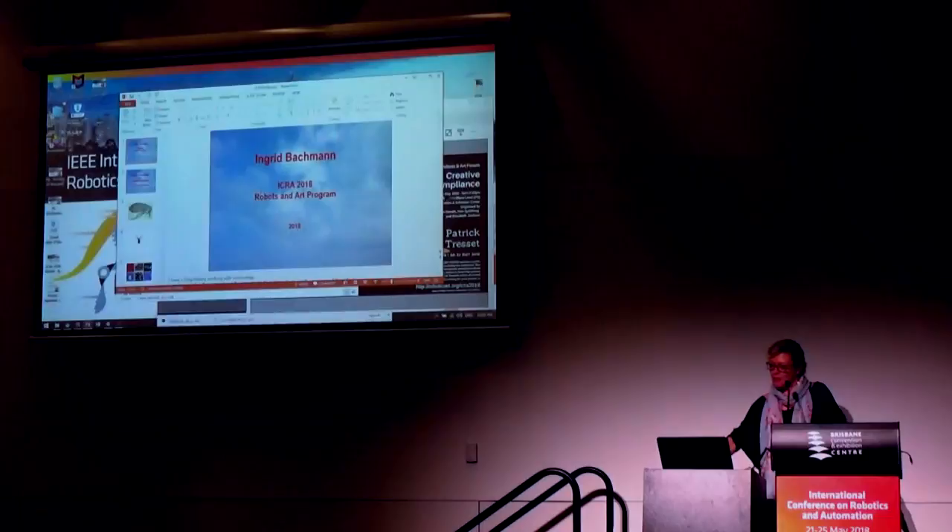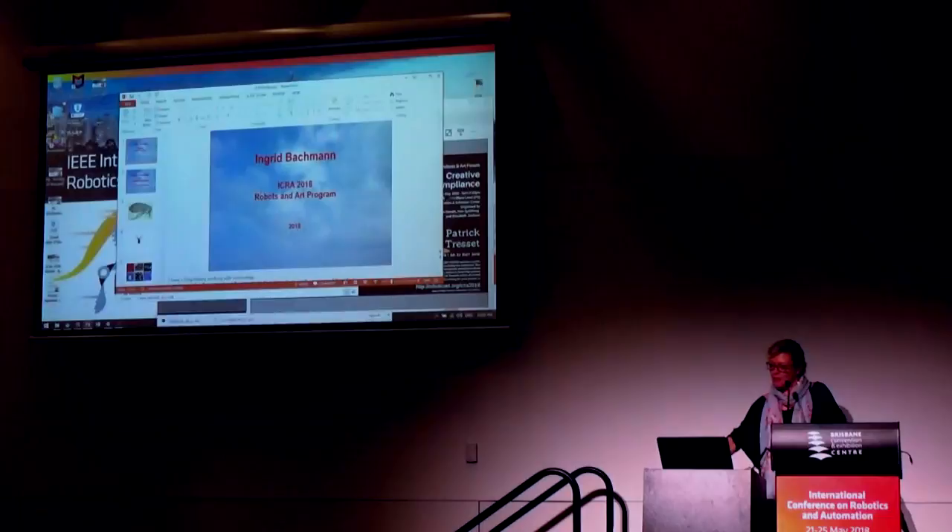I'd like to thank all the people I work with. I wanted to acknowledge them — none of this work happens on its own. It's not only the technical work they do, but also the conversations we have. Thank you.